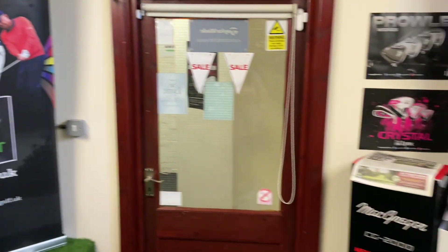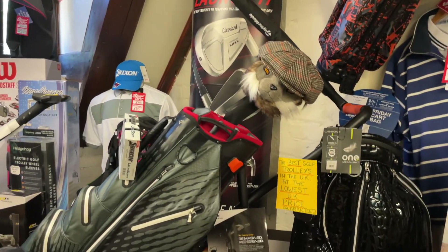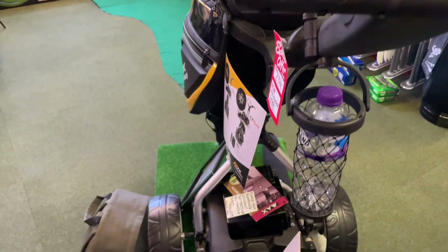All the accessories as well — we have a multitude of golf balls, sunglasses, lovely sweaters, not to mention a massive array of golf bags from all over the world, from America, from Asia. And as you're getting on in years, an electric golf trolley is always a good idea.